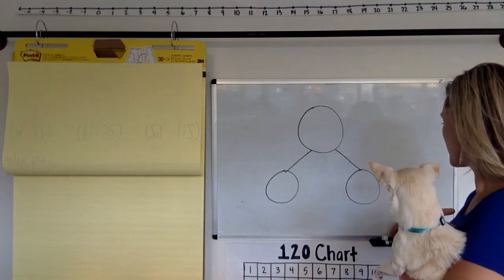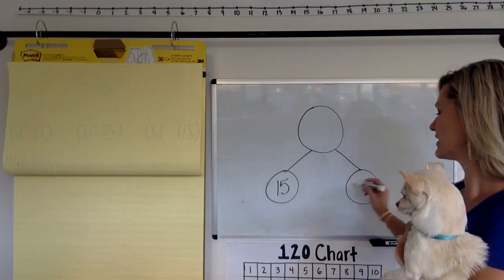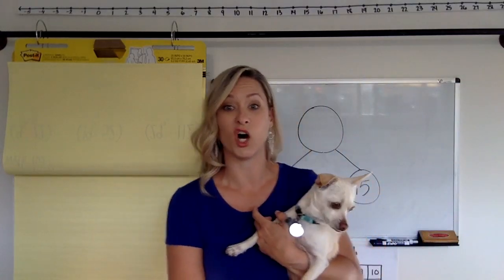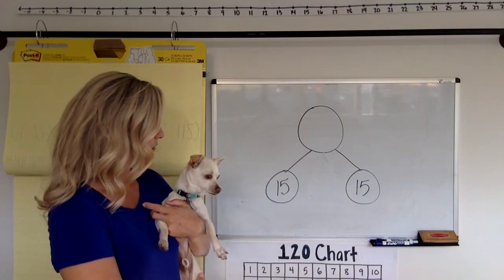It doesn't matter if you have two parts or three parts or four parts — they all add up to make the whole or the total. So today we're going to play a little part-part-whole. I think I'm going to do a 15 right here and a 15 right there. So for this one, our missing number is the whole. Everybody take your moment to think — what would the whole be?